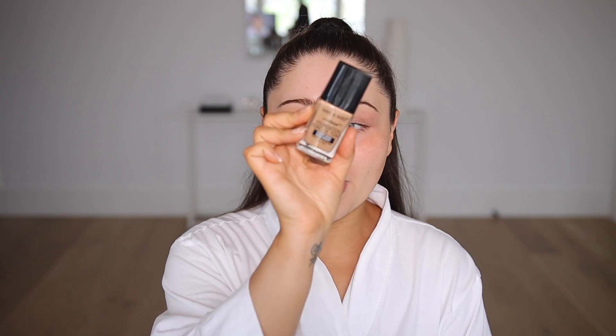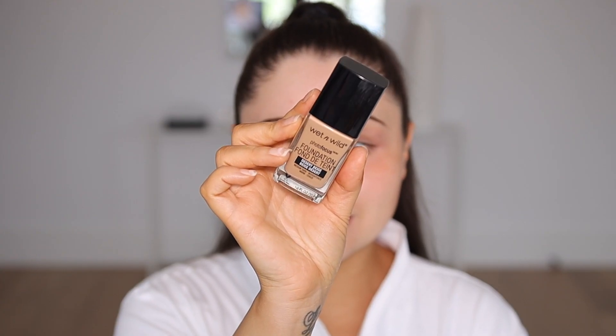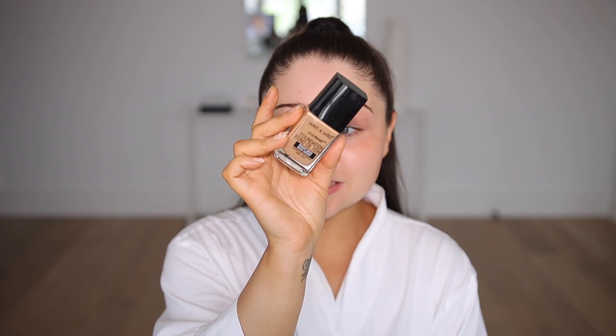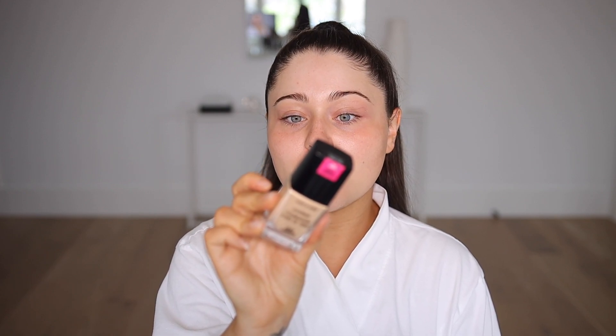For foundation I'm using the Wet n Wild Photo Focus Foundation. I'm mixing two shades — Desert Beige, which is slightly too dark for me, with Golden Beige, which is slightly too light — so I always mix these two together to get the perfect shade.